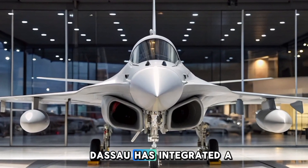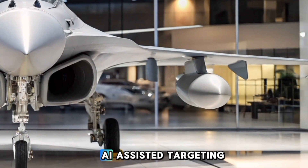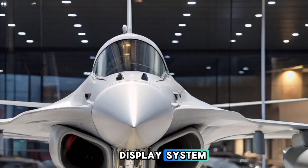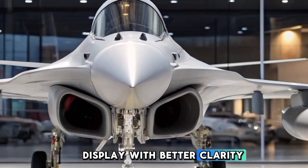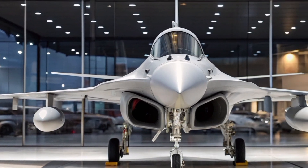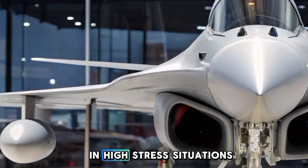The new infrared search and track system enhances passive detection, crucial in environments where stealth aircraft are prevalent. Inside the cockpit, Dassault has integrated a next-generation digital interface with augmented reality (AR) and artificial intelligence (AI) assisted targeting. The pilot benefits from a modernized helmet-mounted display system for off-boresight targeting, an improved heads-up display with better clarity and data projection, and enhanced voice command and automation reducing pilot workload. These improvements ensure that Rafale C pilots can process information faster and make better combat decisions in high-stress situations.